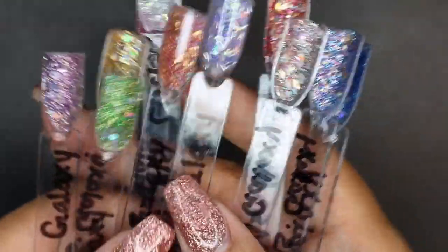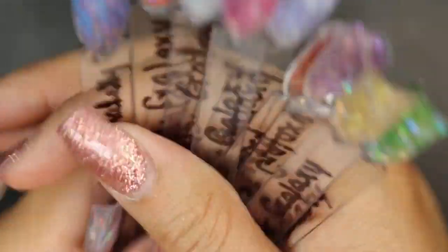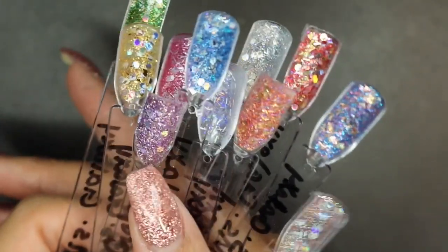Anyway, that was all the swatches for this one. And once again, Mia Secrets is a really inexpensive brand. Altogether they look really pretty though, so it is still a good collection. Jump on it if you want it — I think it's still a good price for all the colors you get, variety of glitter options. So if you're really into glitter, get this set, unless you like to do your own.